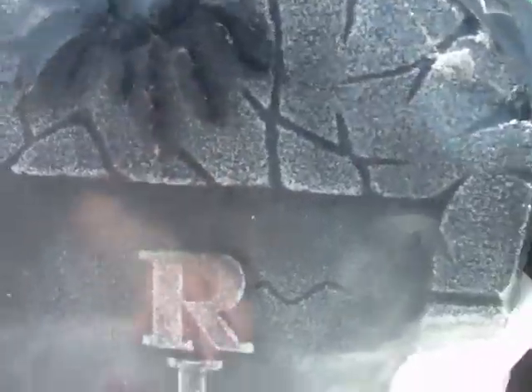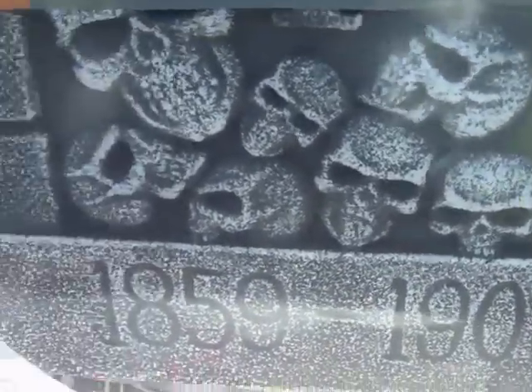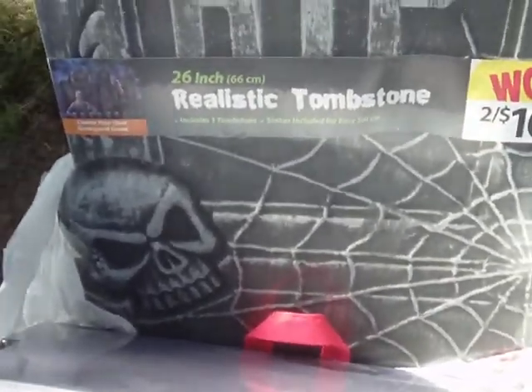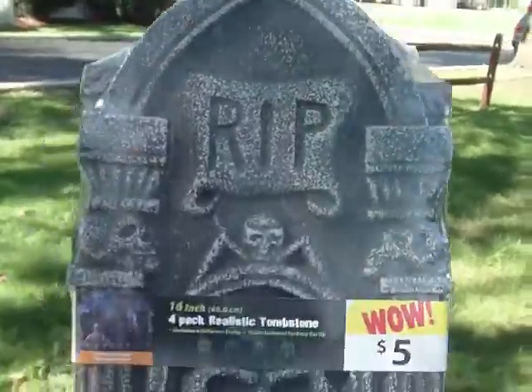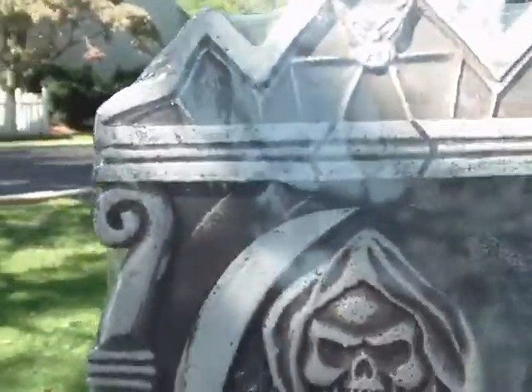I'll make a video and show you some of the stuff I got. First off, I needed some new fake tombstones — got to have plenty of tombstones. All kinds of sizes, got these here, medium-sized. That's going to be a big graveyard.